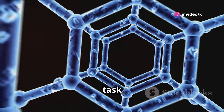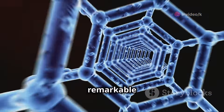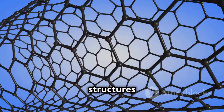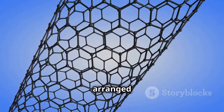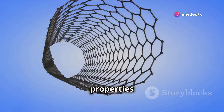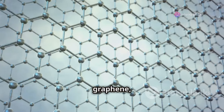Currently, the most promising material for this task is carbon nanotubes. These are tiny, cylindrical structures made of carbon atoms arranged in a specific pattern that gives them incredible strength. Their unique properties make them ideal for high-stress applications.